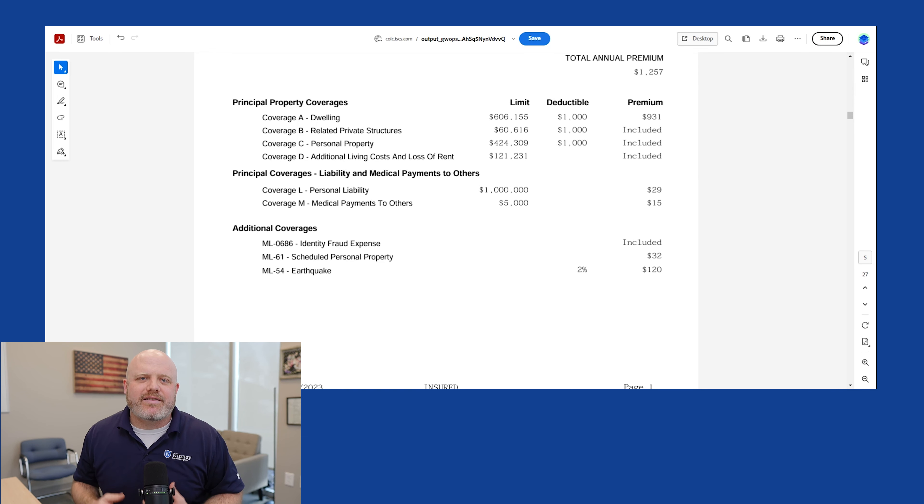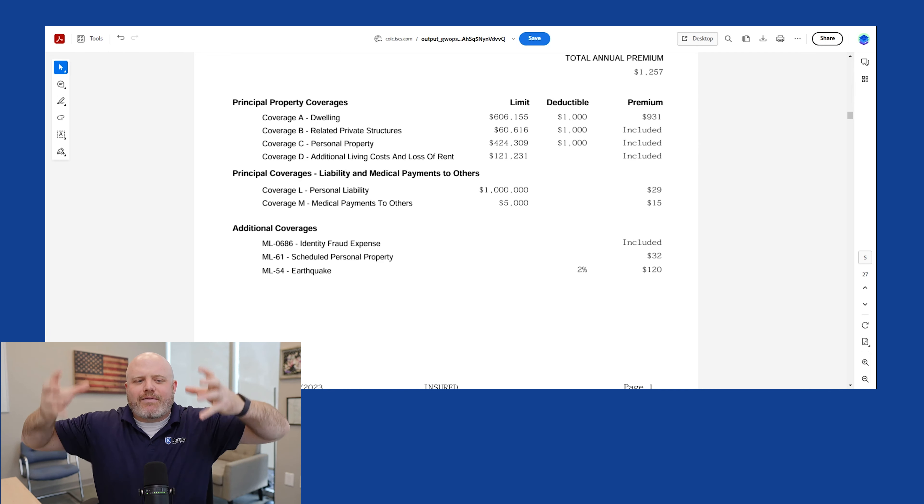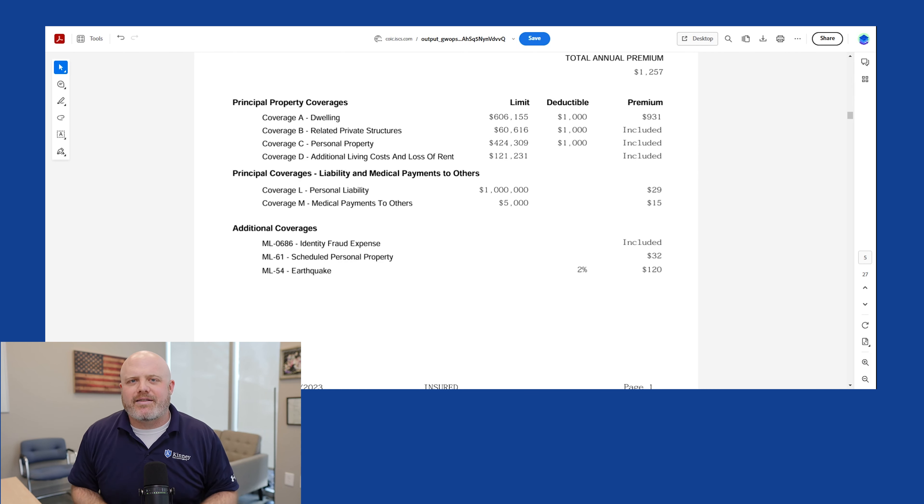After that is personal property — Coverage C. That's your contents, your stuff, everything that you own. Imagine taking the home, pulling the roof off, tipping it upside down, and shaking everything out — anything that fell out would fall under personal property. Things like furniture, clothes, dishes, TVs. This is typically in the range of 50 to 70% of the dwelling value; this policy lands at 70%, which is $424,000. A lot of people think they don't have that much stuff, but in our experience with total burndowns, nobody has ever said they had too much personal property coverage — it really adds up.